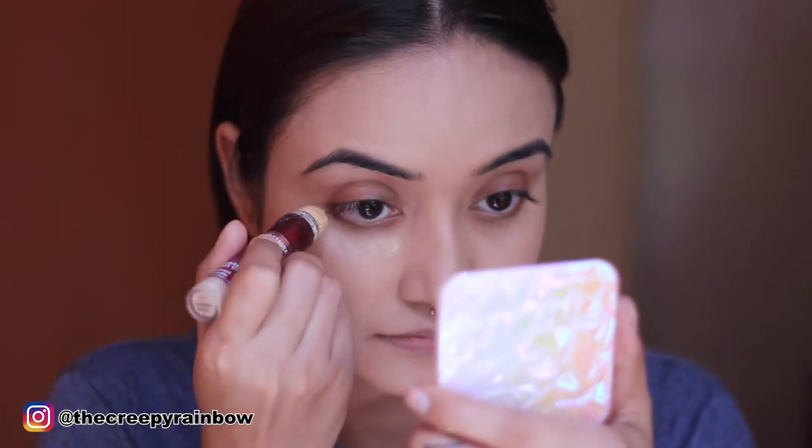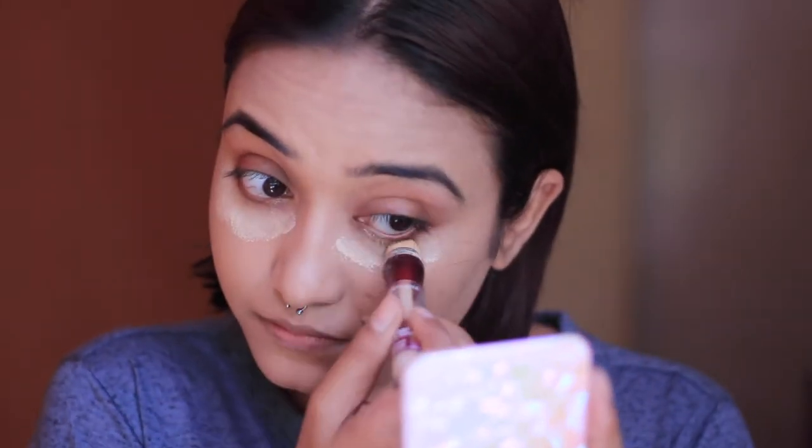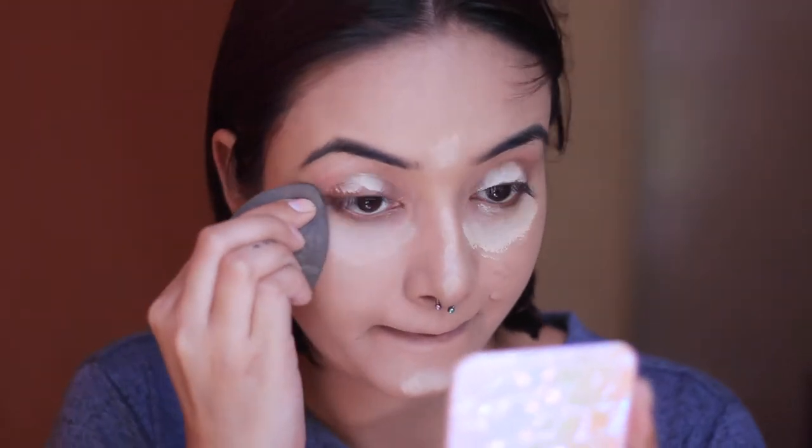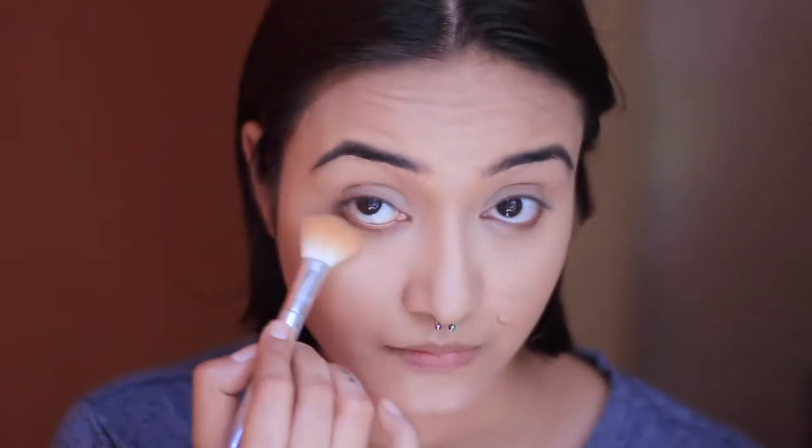For my concealer I'm going in with the Maybelline Age Rewind concealer, applying a little under my eyes, on my eyelids, and the other usual areas. To set it quickly, I'm using the Maybelline Fit Me compact powder — going in with a small fluffy brush specifically under my eyes, and a large fluffy brush for the rest of my face.